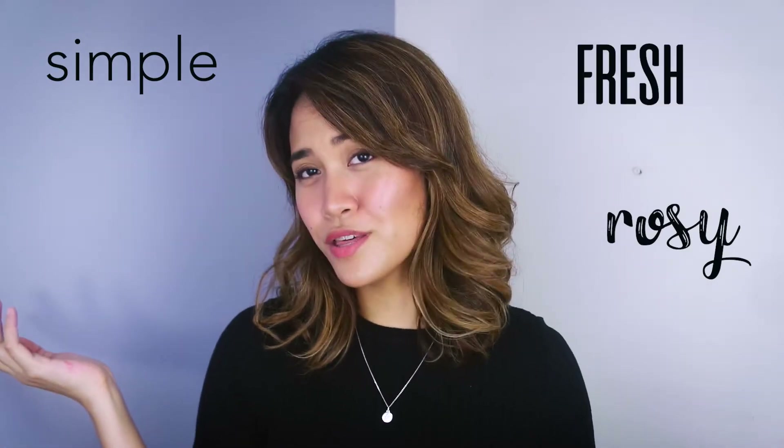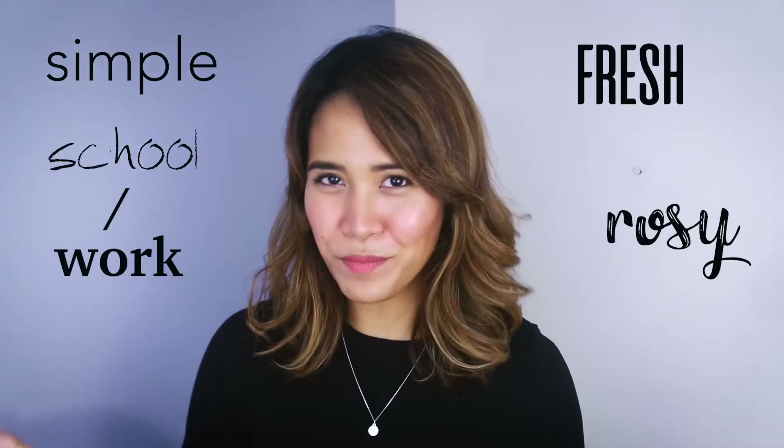Without further ado, this is my simple, rosy, fresh, school-slash-work makeup look.